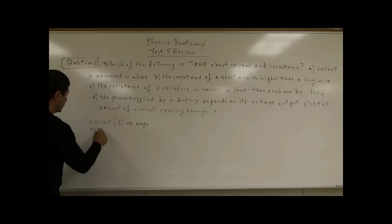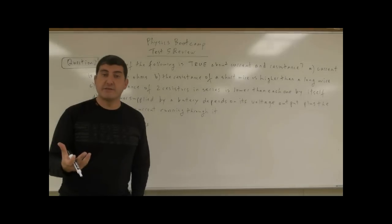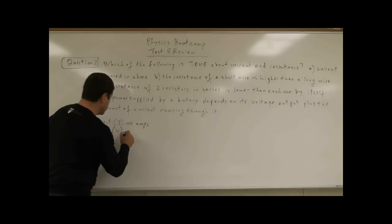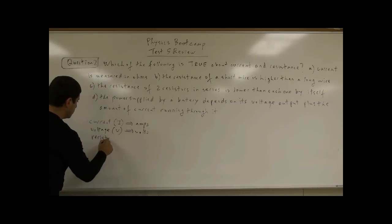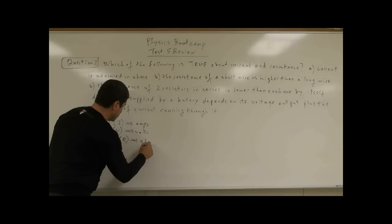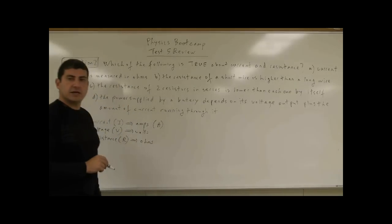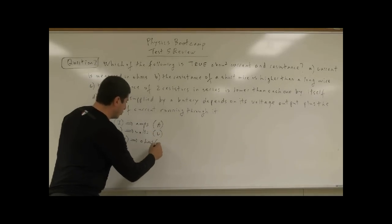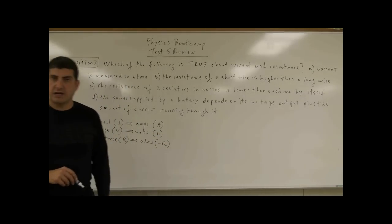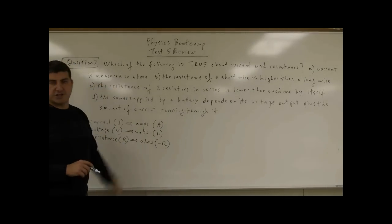Voltage, whose symbol is V, is the potential difference between the two ends of a battery — the voltage supplied by a battery — and that is measured in volts. Resistance, whose symbol is the letter R, is measured in ohms. When you write amps, you write it as A; volts as V; and ohms with the Greek letter omega. So resistance is measured in ohms — Greek letter omega. So 'current is measured in ohms' is false.